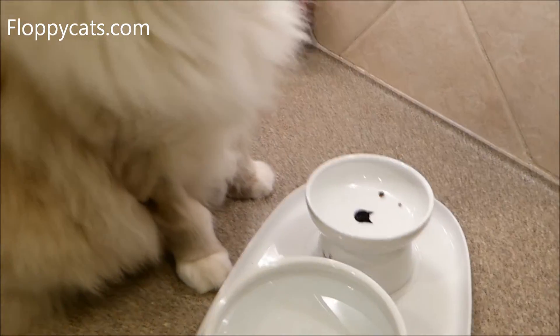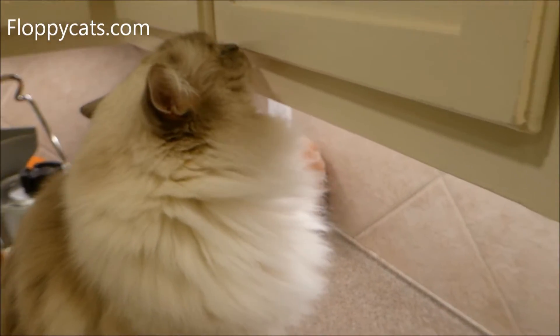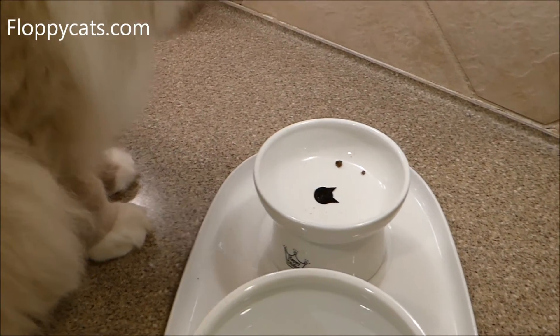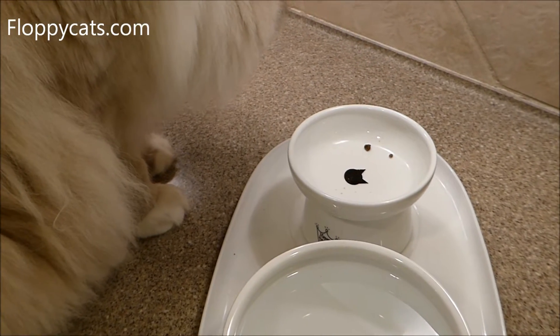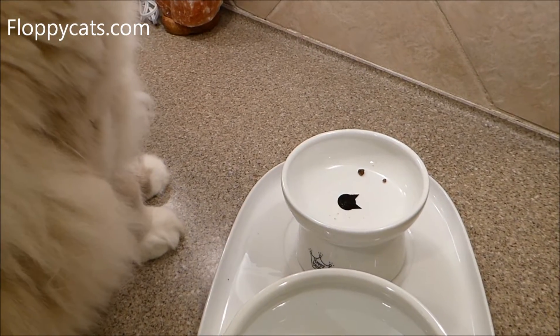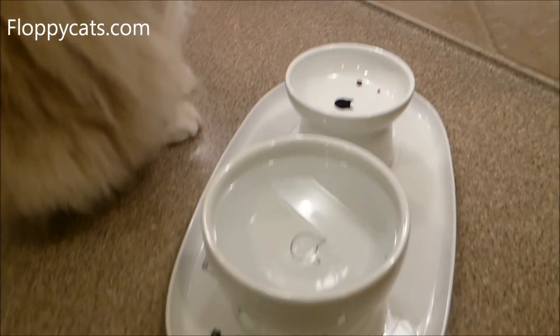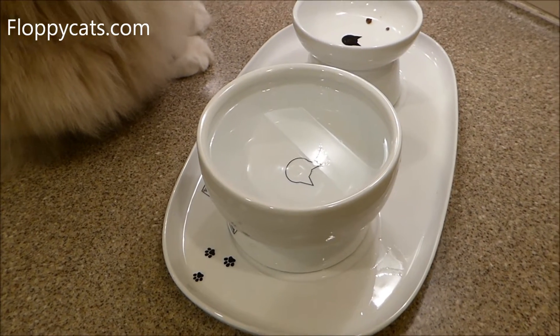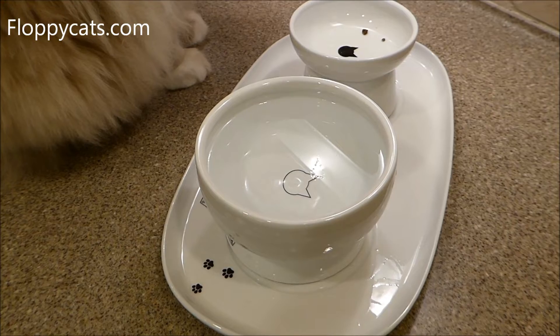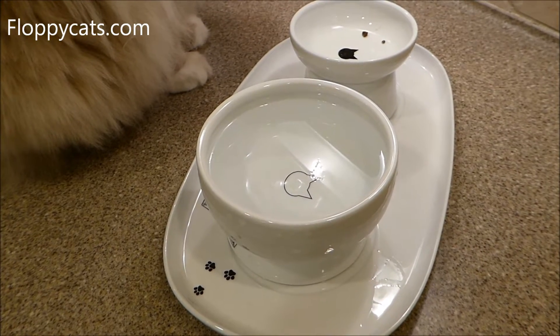The food bowl is 2.9 inches high and 4.3 inches wide in diameter. Whereas the water bowl is 5.1 inches in diameter and 2.9 inches high.